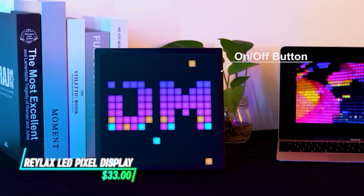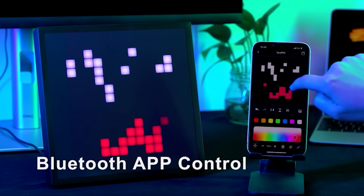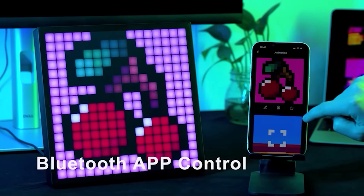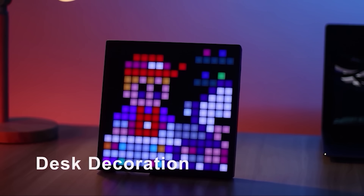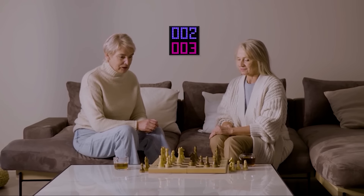This LED pixel display showcases dynamic visual patterns and messages. It utilizes programmable LEDs arranged in a grid formation. By controlling each LED individually, it creates moving images and text. The display can be customized using software to show various designs and animations, offering a versatile way to present information or add visual interest to spaces.